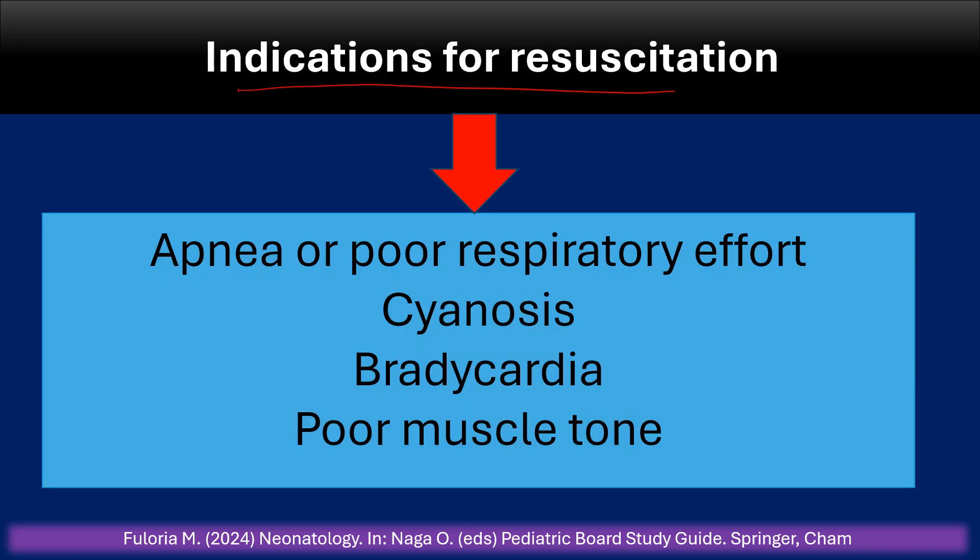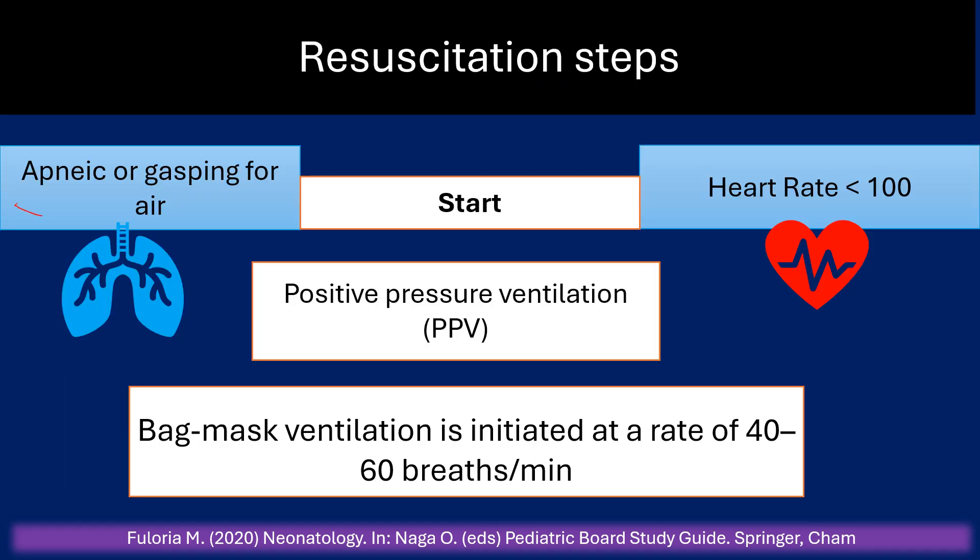Indications for resuscitation include apnea or poor respiratory effort, cyanosis, bradycardia, and poor muscle tone. If the infant is apneic or gasping for air with a heart rate less than 100, start positive pressure ventilation, or PPV.